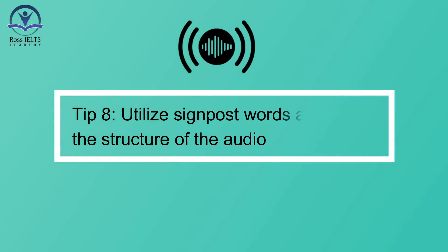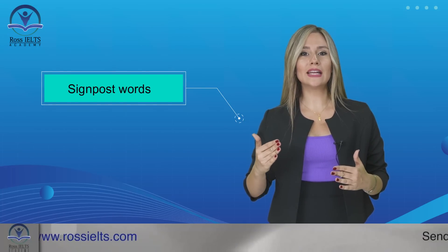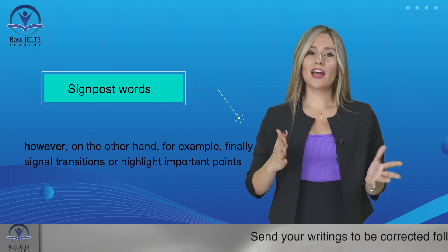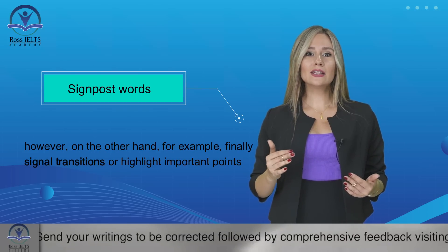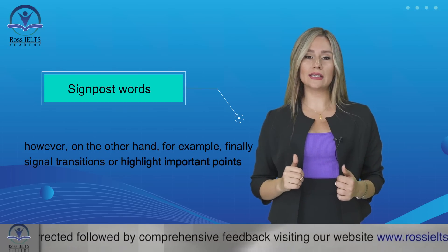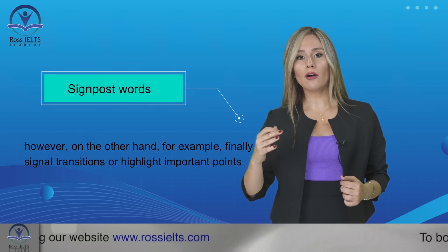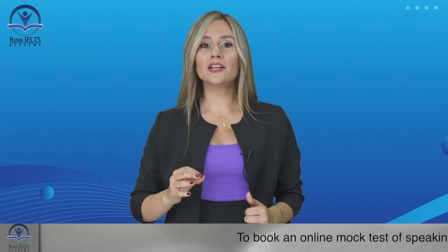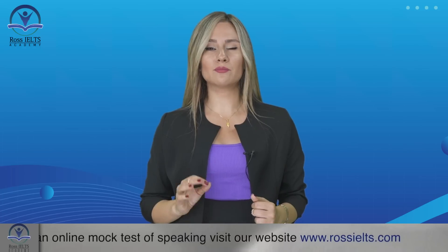Tip number eight: utilize signpost words and follow the structure of the audio. Signpost words are essential indicators that help guide you through the audio. Words like 'however', 'on the other hand', 'for example', or 'finally' signal transitions or highlight important points. By recognizing these signpost words, you can follow the flow of the audio and anticipate changes in topic or emphasis. Understanding the structure of the audio will enable you to identify the main ideas and supporting details more effectively.